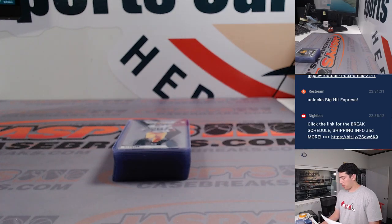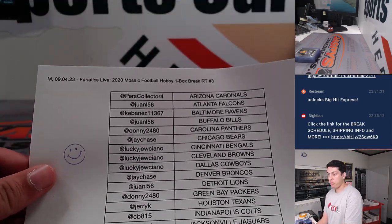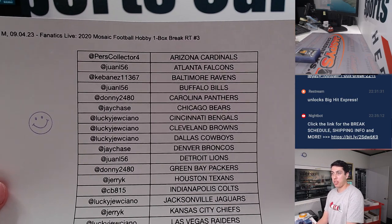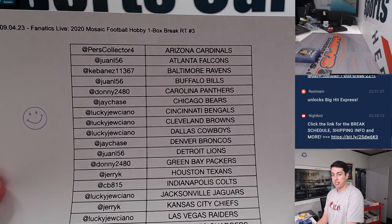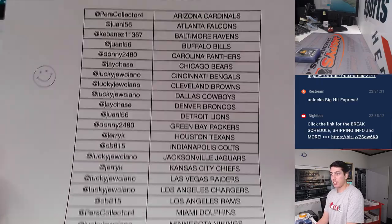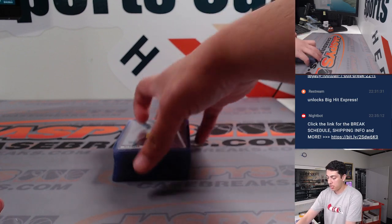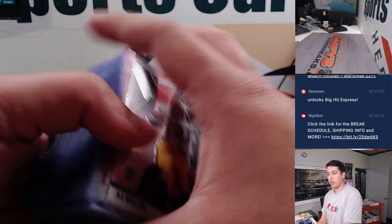What's up guys, Mike Rood Jaspi doing a quick recap for 2020 Mosaic Football Hobby, one box break, random team number three. This was done auction style on Fanatics Live. It was actually the last break of the night. So here's the list here — pause it if you need to — and thank you to everyone who got in to the break.